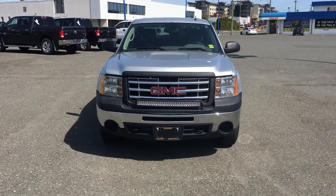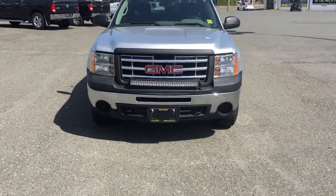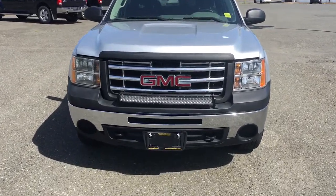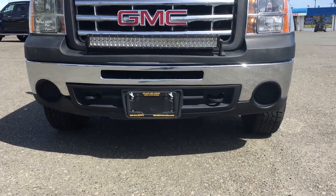Here we have our 2013 GMC Sierra with nice wraparound projection headlights and a light bar, which makes this vehicle great for visibility. Underneath the chrome bumper you can see tow hooks mounted on the front.